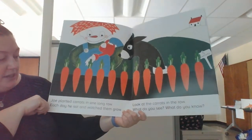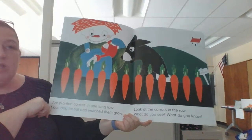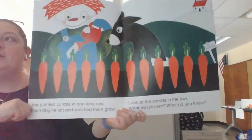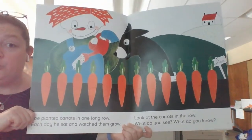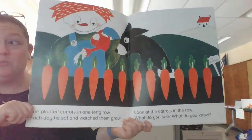Joe planted carrots in one long row. Each day he sat and watched them grow. Look at the carrots in their row. What do you see? What do you know? This is a great time to press pause. Think about what do you see and what do you know? When you can answer those questions, you can push play again. Press pause.